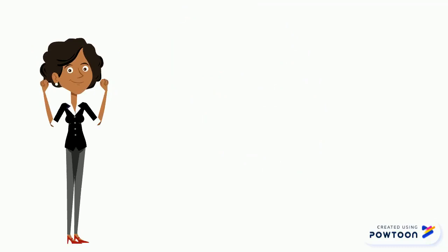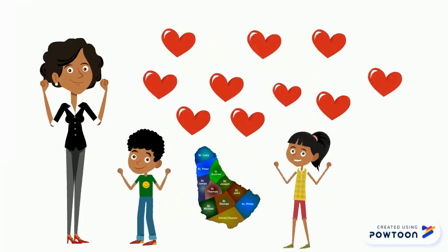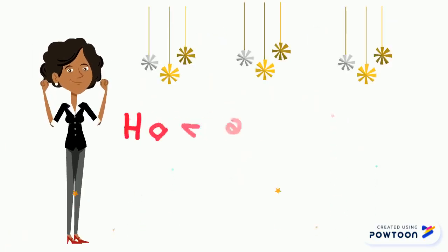Barbados is 166 square miles of beauty. I know you enjoyed learning about Barbados. Now, have fun learning!